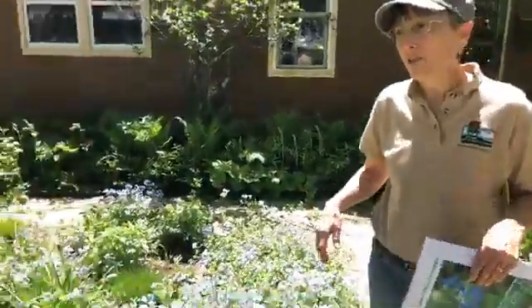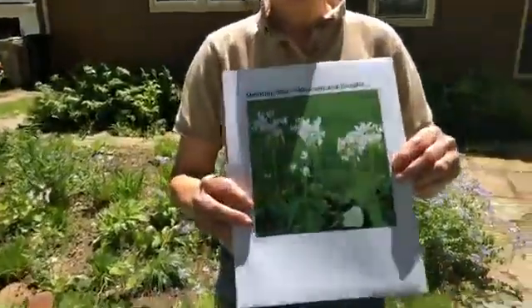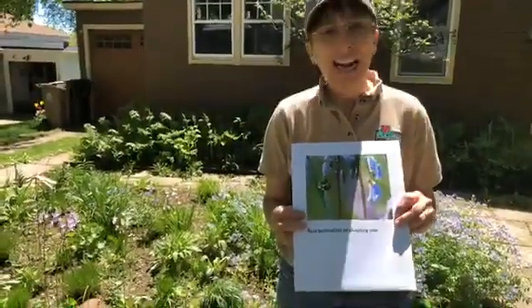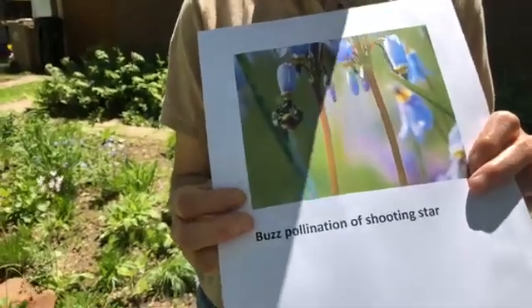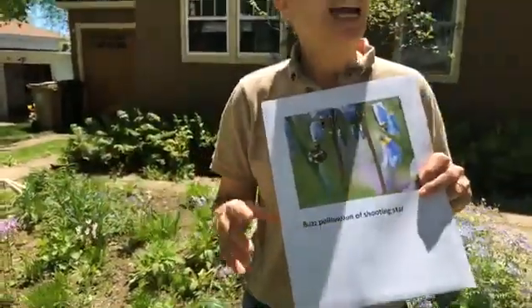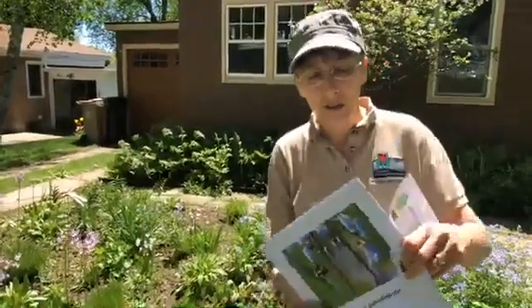Our next flower blooming right now is shooting star. This is a really interesting plant in that it has a unique form of pollination. There are only a few insects that can pollinate it, including some bumblebees and other types — it's called buzz pollination. The bee actually has to suspend itself from below the flower and then vibrate its wing muscles without vibrating its wings, and that shakes the pollen off. That provides an important food source for the bees, and some pollen gets transferred to other plants and pollination occurs.